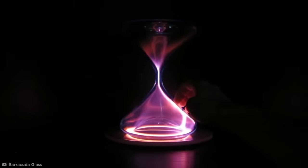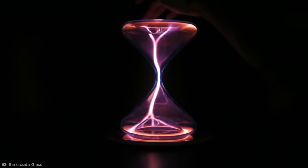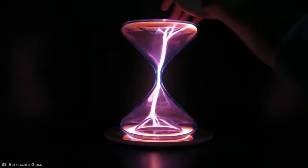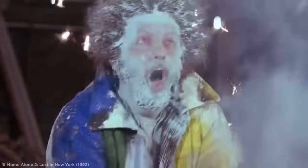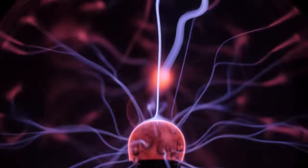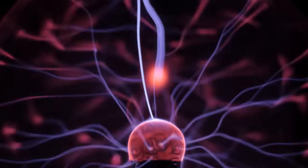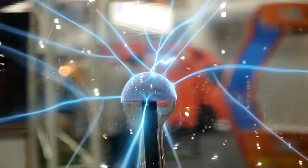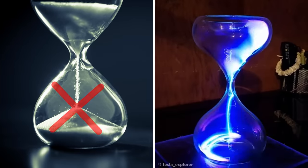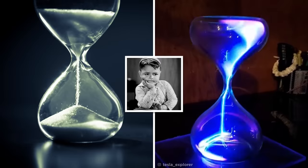By putting your hand on the glass, the electrons are attracted to you and change path, because the human body conducts electricity through to the ground better than the surrounding air. Luckily, there's no risk of a nasty electric shock, because the current rating of these small desktop plasma balls is pretty low — but still high enough to produce a very striking effect. All very fascinating stuff, but without the ability to measure time, it's still technically the most useless hourglass in the world.